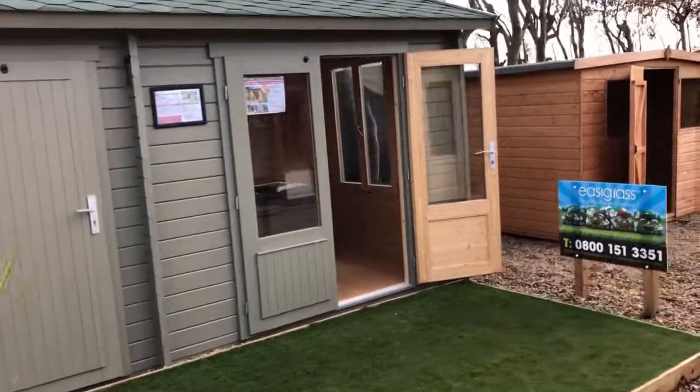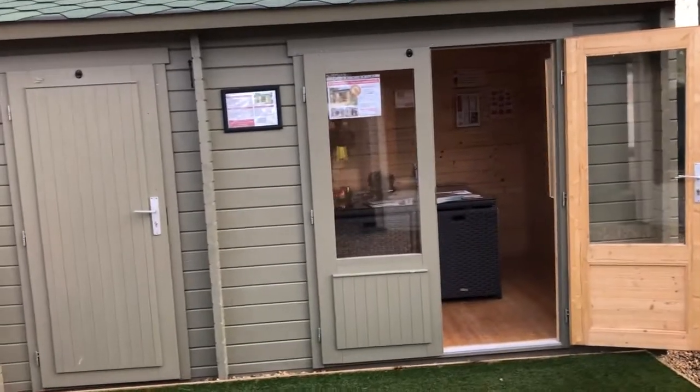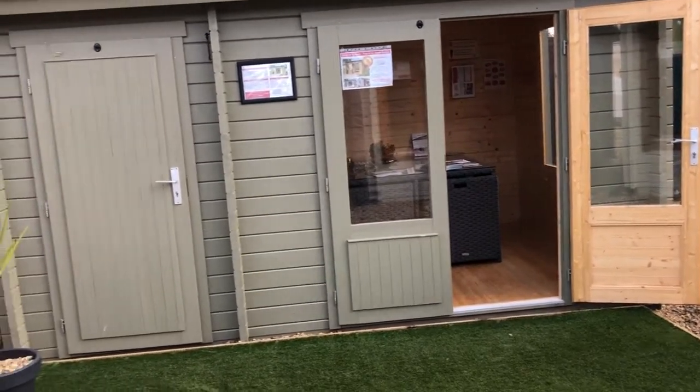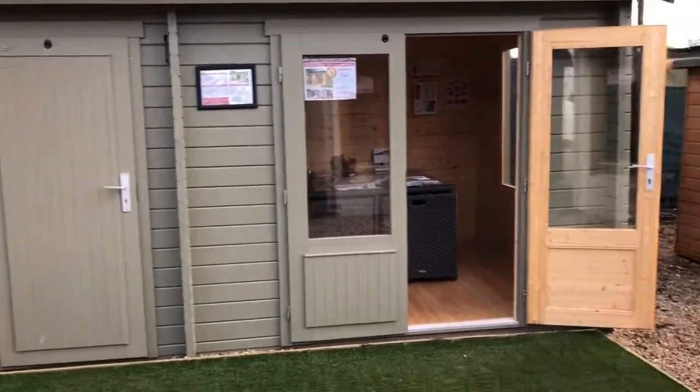One of our biggest sellers in our range is the Wrexham building. The reason it's so popular is because for smaller gardens that don't want to have both a summerhouse and a garden shed, you can have one building that does both.